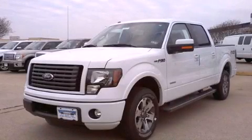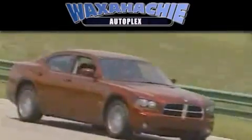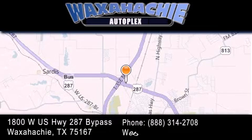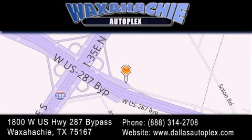We invite you to contact us today to learn more about this vehicle. Waxahachie Autoplex is located at 1800 West US Highway 287 Bypass in Waxahachie. Our goal is to exceed all of your expectations to ensure that you'll return for future visits. Waxahachie Autoplex.